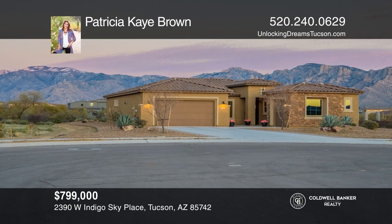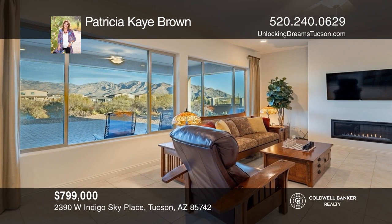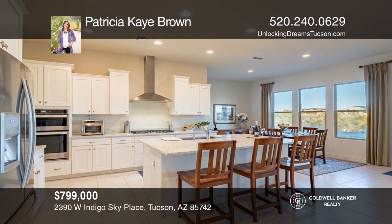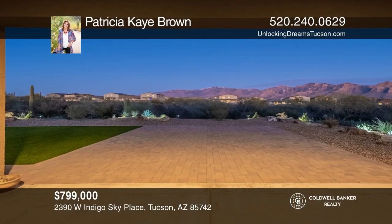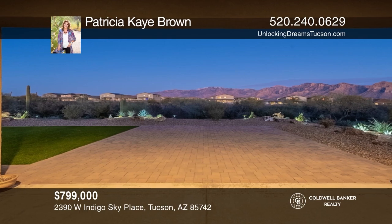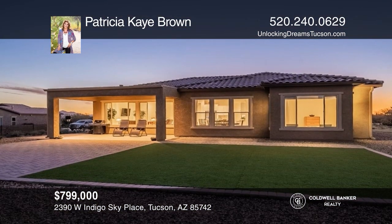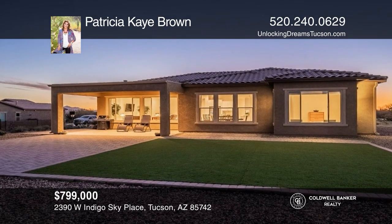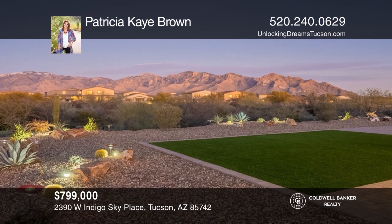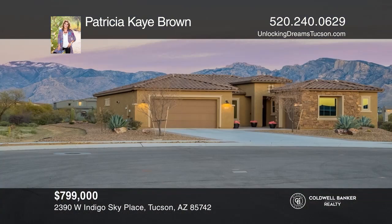You don't want to miss out on this gated and exquisite home with unobstructed mountain views. With three bedrooms and three baths, this home has been gently lived in and treated with the utmost care. Enjoy a home with tile almost throughout, a great room, a gas fireplace, a kitchen with an island, and lovely outdoor living. Fall in love with your future home by contacting Patricia K. Brown to schedule a tour.